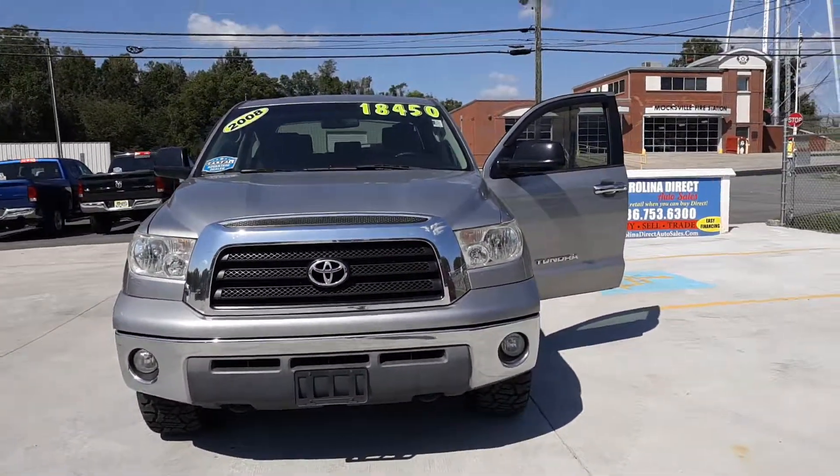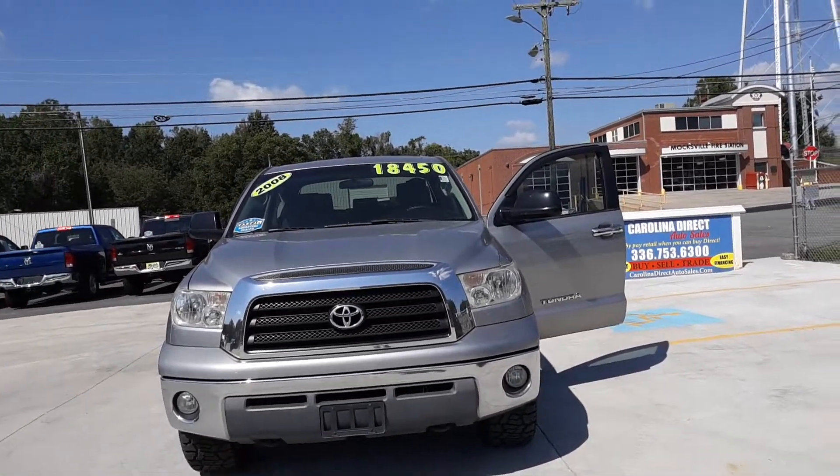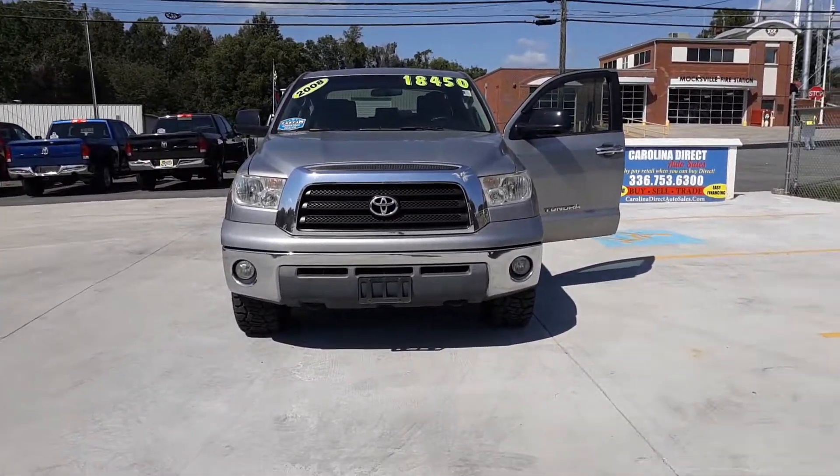So guys, this is our 2008 Toyota Tundra and it is located here at Carolina Direct Auto Sales in Moxville. You can either look us up at carolinadirectautosales.com or come in and see us.